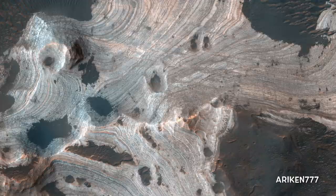Much of Mars is covered by sand and dust, but in some places stacks of sedimentary layers are visible. In this image, exquisite layering is revealed emerging from the sand in southern Holden Crater. Sequences like these offer a window into Mars' complicated geologic history.